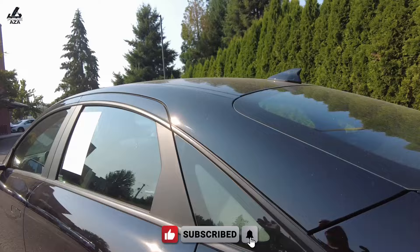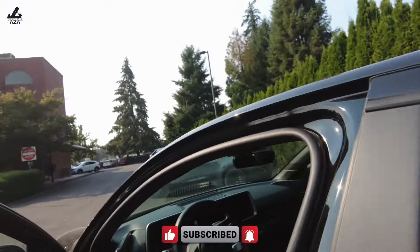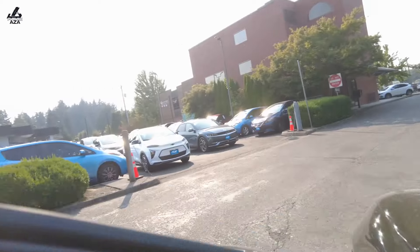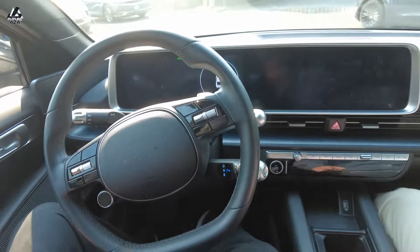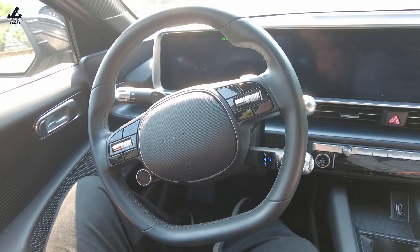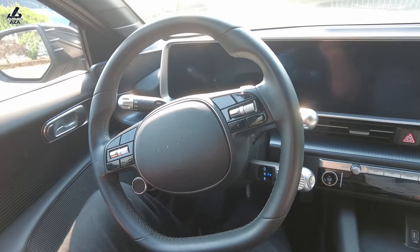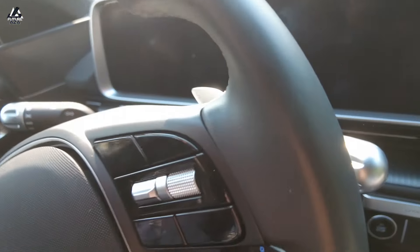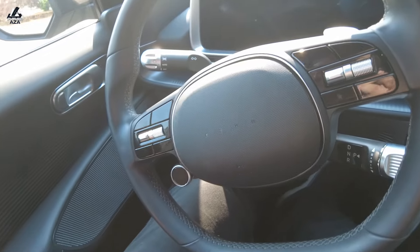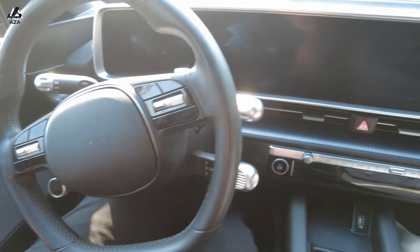You can judge the styling from pictures, but why don't we just hop in? This feels very different from the Fiat — I've got a little more space in here. I will adjust my seat — still a manual seat, because this is the SE.